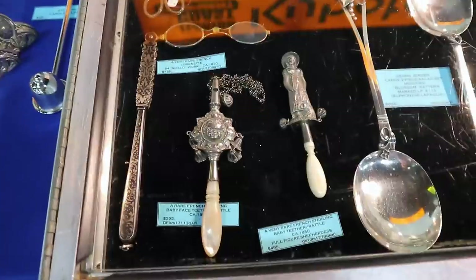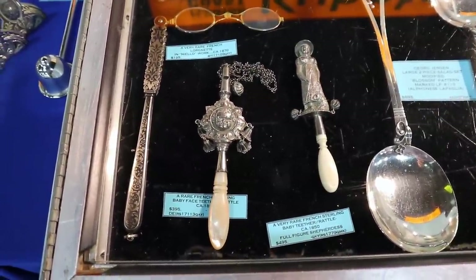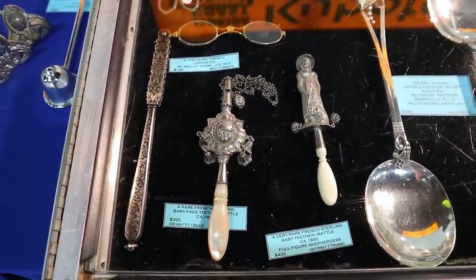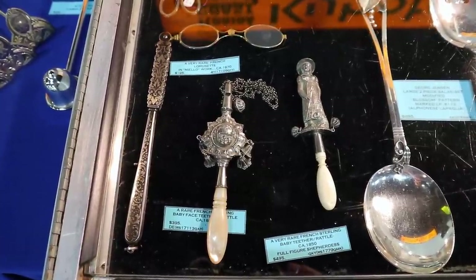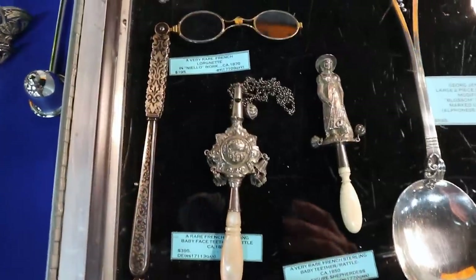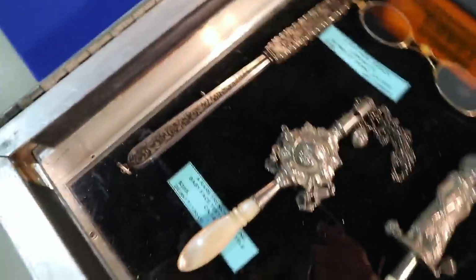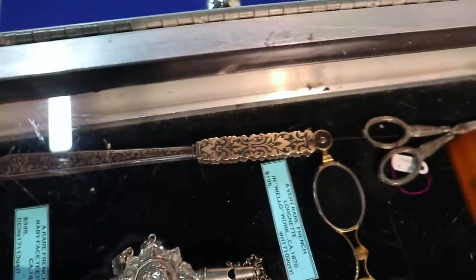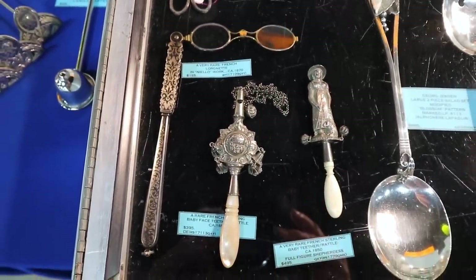They have some really neat pieces here. In the middle, you see a French baby teething rattle — it seems like you might chop your teeth pretty well on that, but it is something very unusual, 19th century, priced at $395. There's another baby teether and rattle in French sterling with the shepherdess at $495 to the right. And then you see this lorgnette — these folding glasses — which has niello work, the blackening of the design so you really get that dimensionality. That's going to be from around 1870, priced at $195.